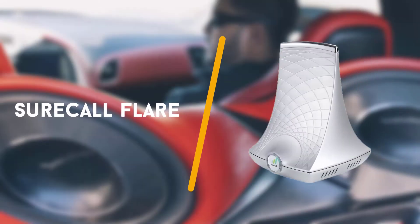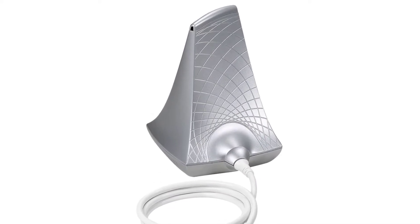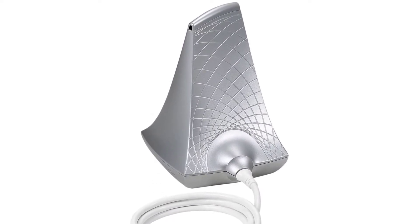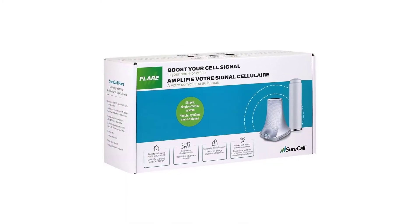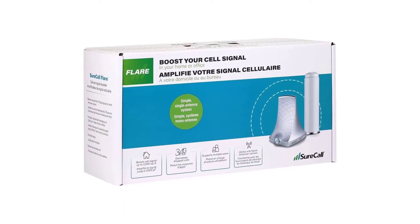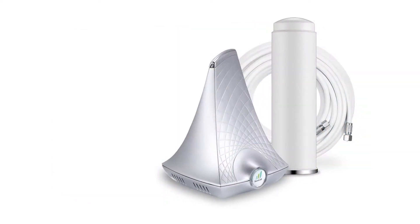To start off with is the SureCall Flare cell phone signal booster kit. When not having a cell phone signal just won't do, turn to the SureCall Flare cell phone signal booster kit. Capable of covering up to 2,500 square feet in a home or office, it's a smart solution to an annoying problem.